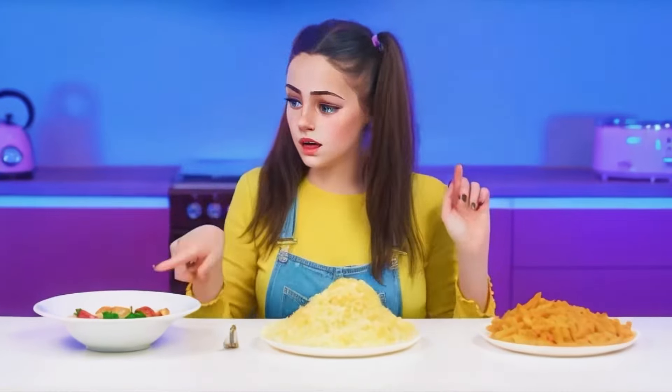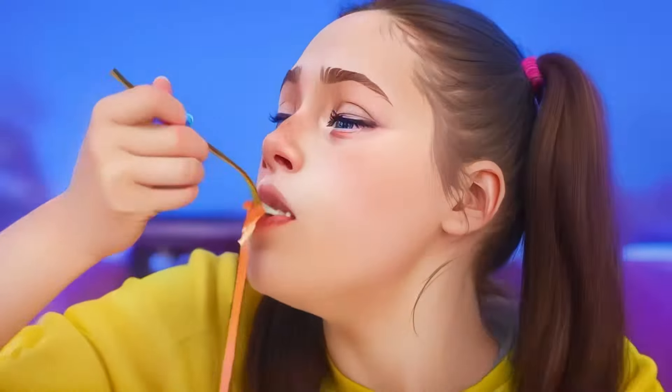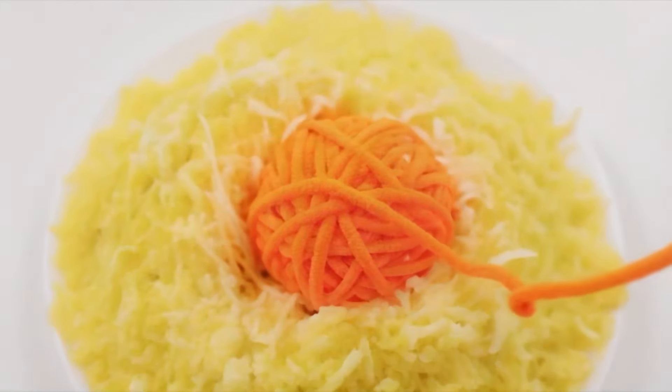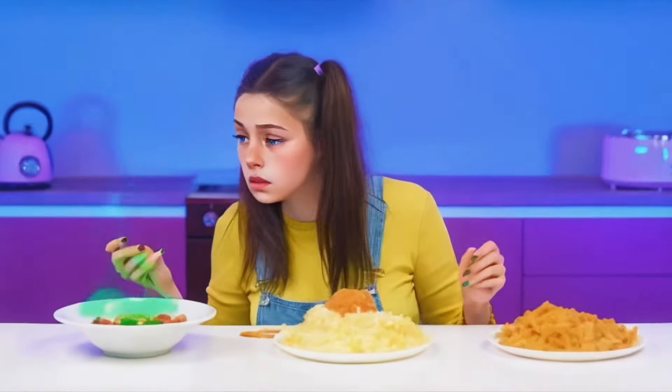Wow, what different dishes turned out. Where should I start? Let's do this one. Grandma, I think you left something on my plate. What's that? What stinks so bad from this pasta? Why are they green? I'll try a little.